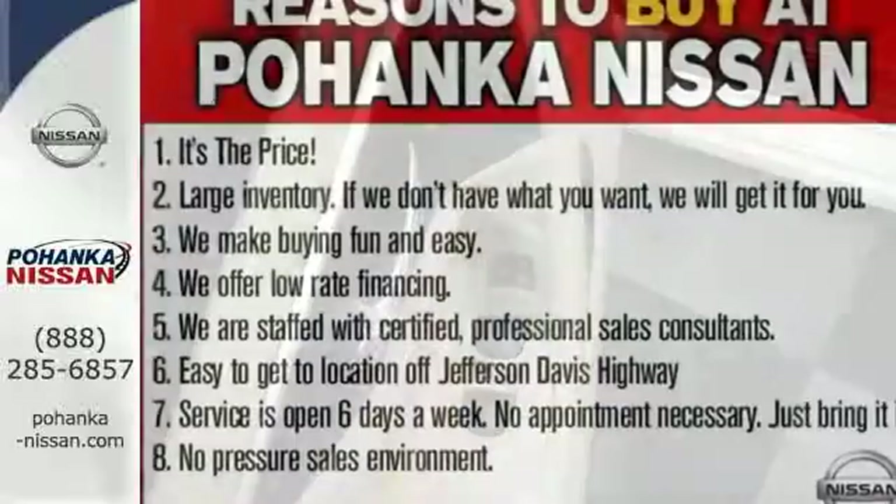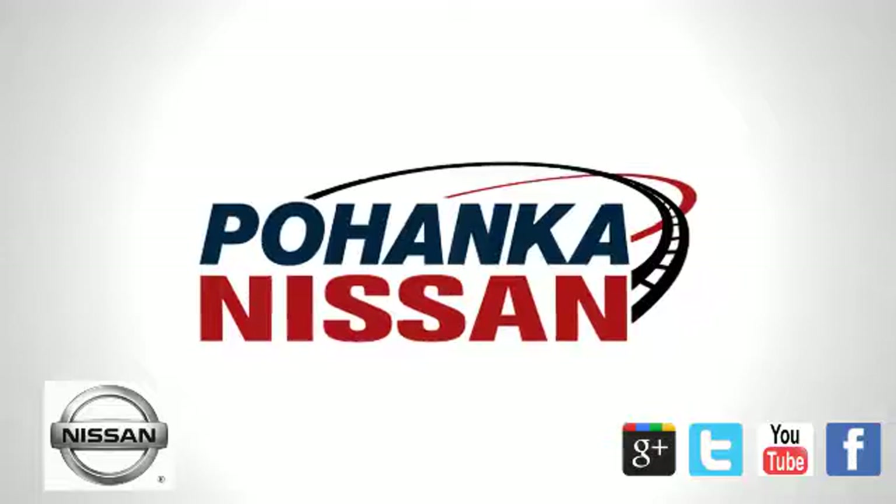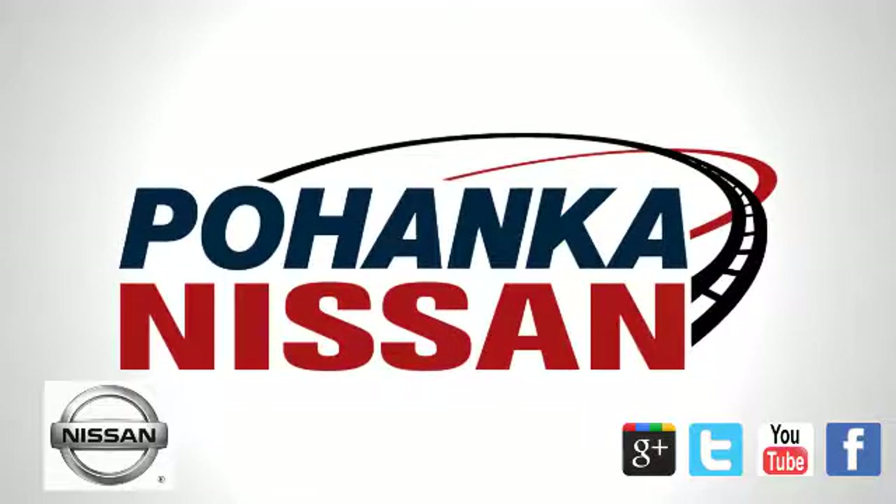This Altima will make every ride more enjoyable. Make sure to stop in for a test drive. Welcome to Pohanka Nissan in Fredericksburg.